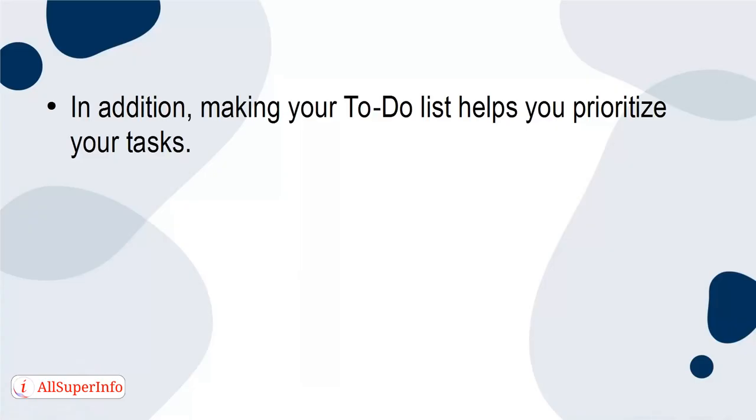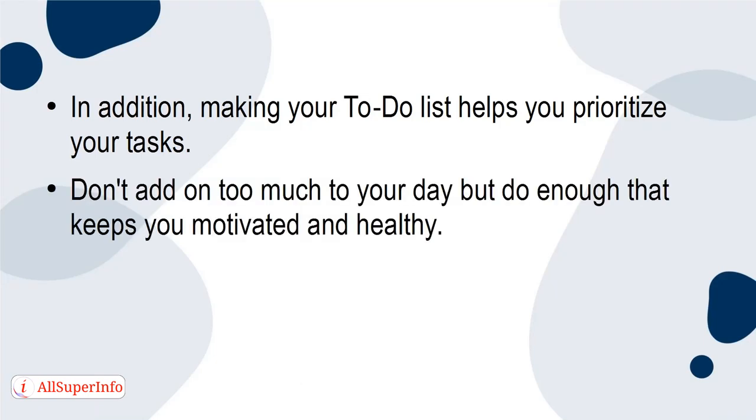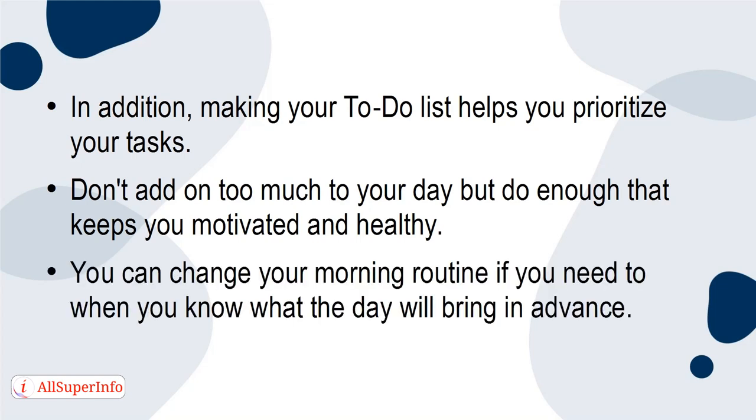In addition, making your to-do list helps you prioritize your tasks. Don't add too much to your day, but do enough to keep you motivated and healthy. You can also adjust your morning routine when you know what the day will bring in advance.